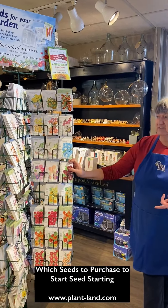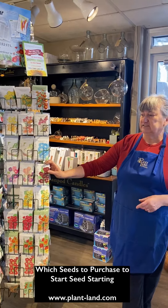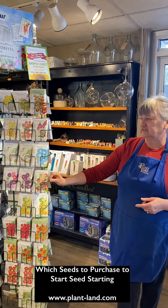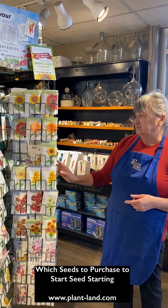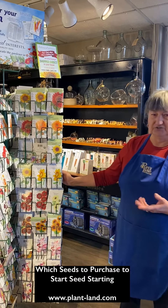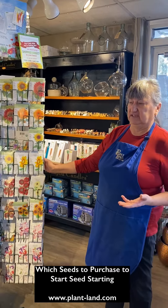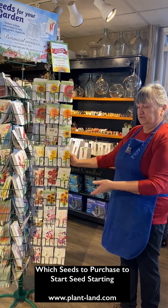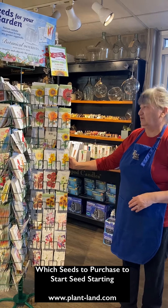This is the rack of flower seeds from Botanical Interest. I'm going to do another little video specifically about starting flower seeds. There are lots and lots of choices here for flowers that you can grow from seed very easily in Montana. Some of them you'll be starting quite early because you want to put out big plants, and a few of these you'll be able to plant directly in the ground.